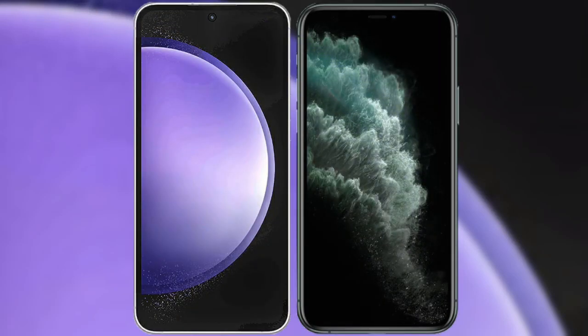I will compare the new Samsung Galaxy S23 FE with iPhone 11 Pro.